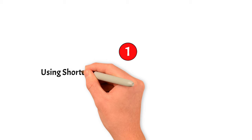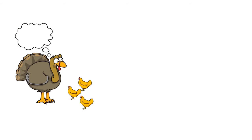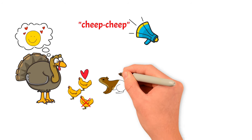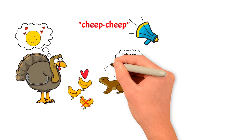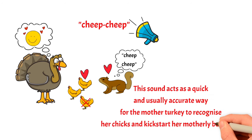Number 1: Using Shortcuts. You can manipulate the human brain. Mother turkeys are great at caring for their chicks — loving, protective, and nurturing. But there's a catch: their care depends on the chick making a specific cheap-cheap noise. If a chick makes this sound, the mother treats it with love; if it doesn't, she may ignore or even harm it. This cheap-cheap sound is so powerful that it can make a mother turkey care for even a fake enemy, like a model of a polecat, if it makes the same noise. This sound acts as a quick and usually accurate way for the mother turkey to recognize her chicks and kick-start her motherly behavior.